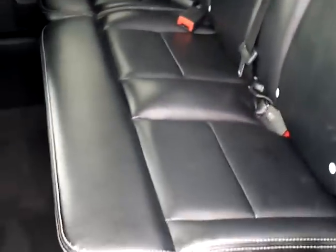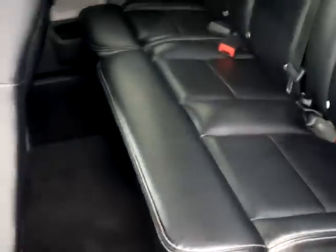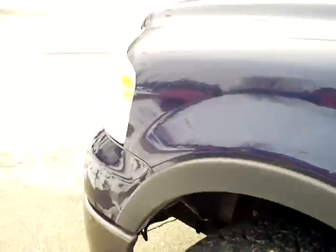This also has a moon roof. Take a look in the back — really nice condition. It's got a subwoofer underneath the seat, premium sound, a sliding rear window, and a keypad on the door lock — so if you lock your keys in, you can punch in a code and get in.